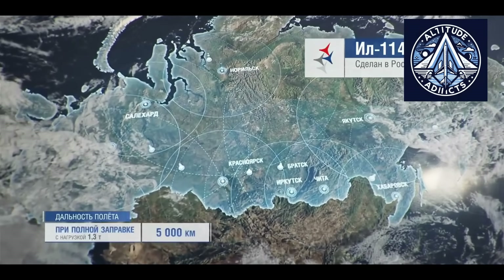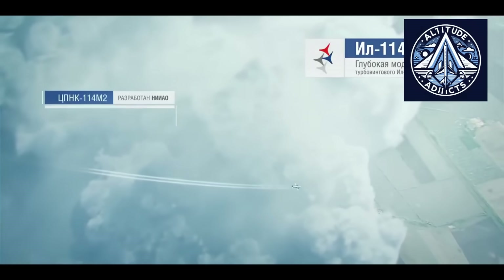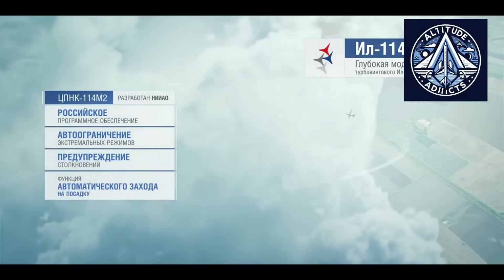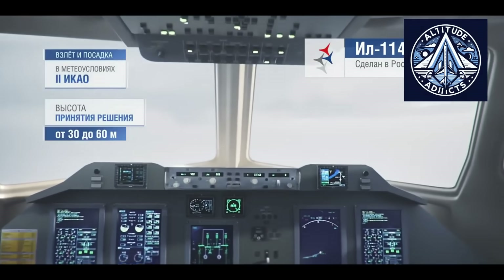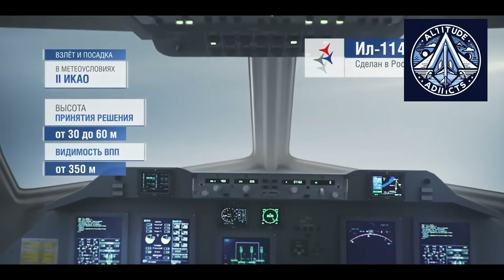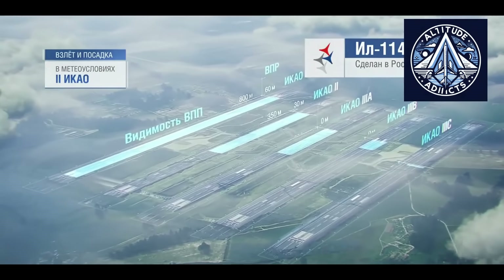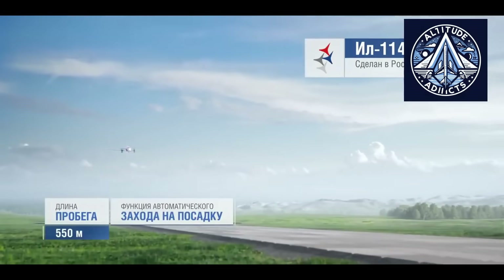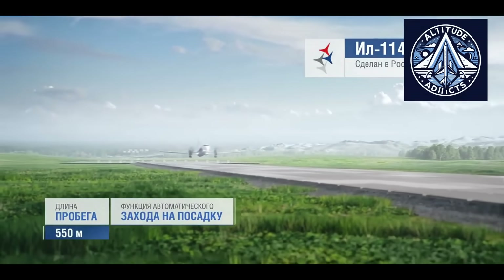The seat frames are built to withstand specific impact loads and remain securely attached to the floor rails even under extreme conditions. Seating must meet strict certification standards, and compliance ensures that safety requirements are fully met. The updated cabin layout allows the IL-114-300 to include more seating sections compared to earlier versions, accommodating up to approximately 68 passengers and improving airline economics without sacrificing comfort.